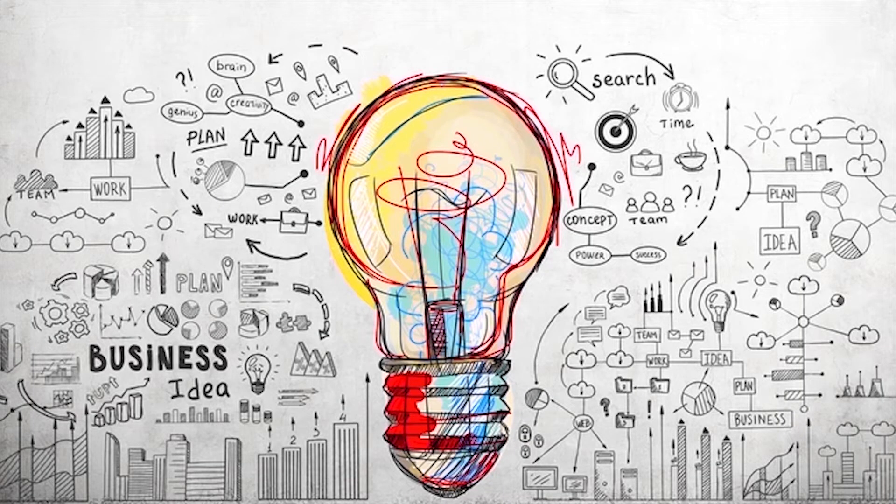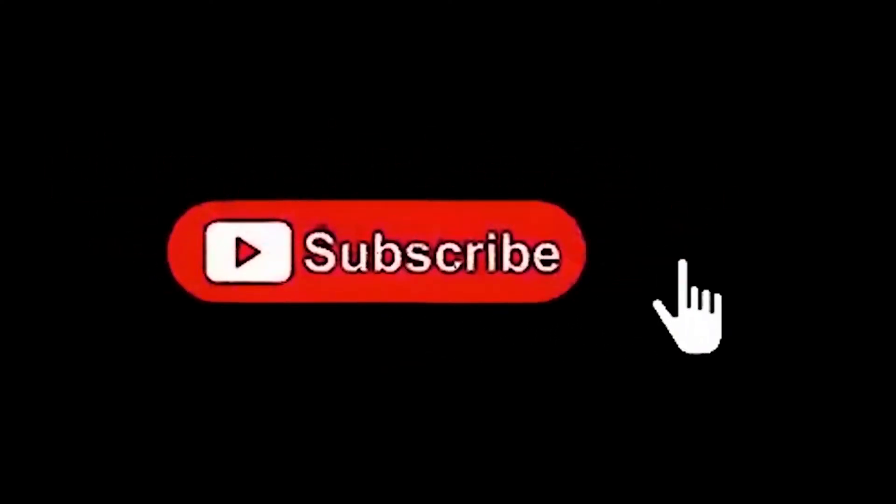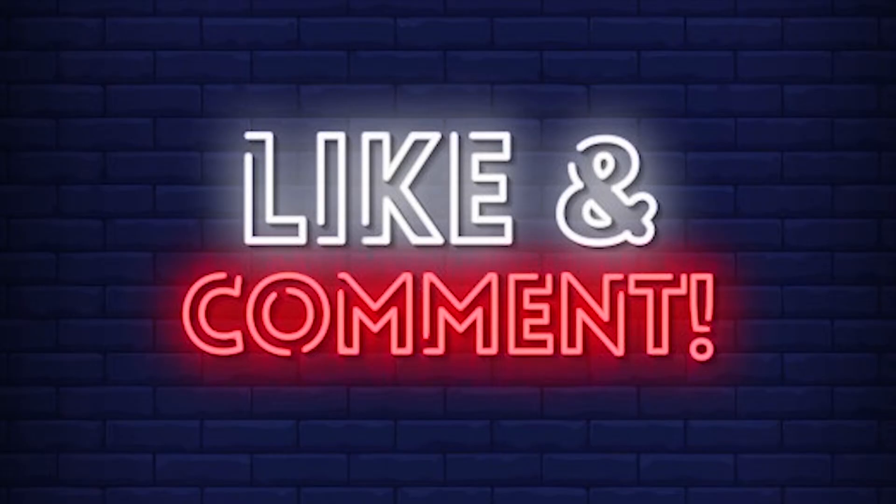For more such new business ideas, kindly subscribe to our YouTube channel Midi Udyog Vishwa and also click on the bell icon. Please do like, comment, and share our video.